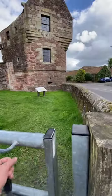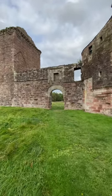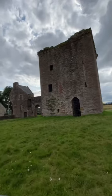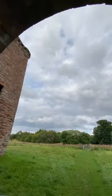This is Burleigh Castle. The current building dates back to the late 15th or early 16th century. It was originally the seat of the Balfour family and had regular visits from James VI.